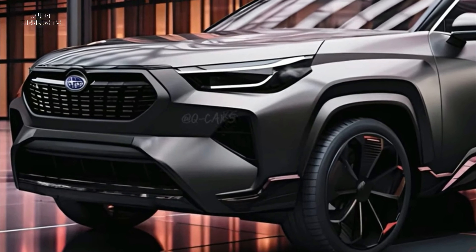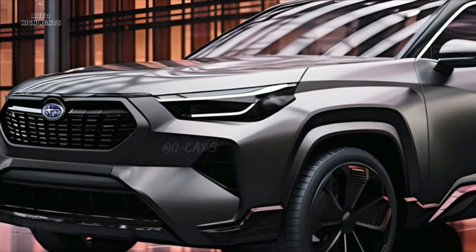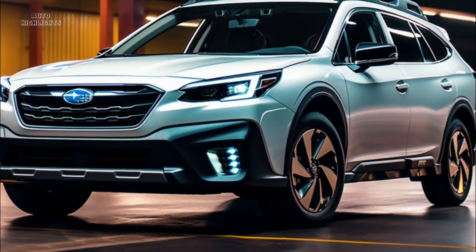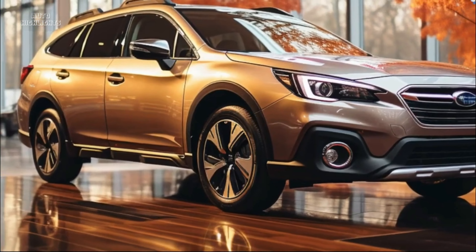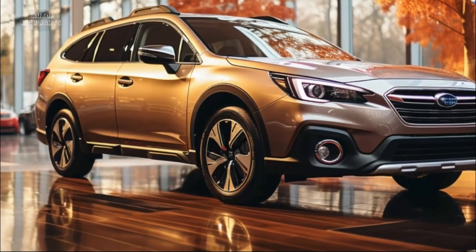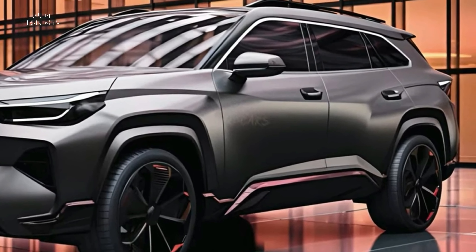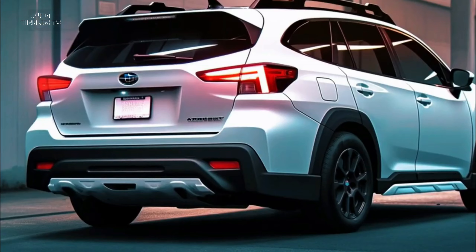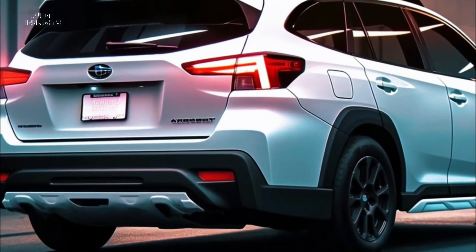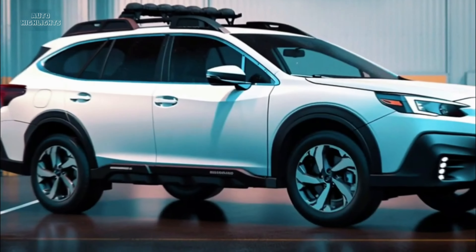The all-new 2025 Subaru Outback reveal — it is almost time. The Outback has been one of Subaru's most beloved models for some time now, and it is easy to see why. With advanced capability designed to get you wherever you need to go and top-of-the-line security features, the Outback is the ideal combination of versatility and safety. The new 2025 Subaru Outback is sure to be no exception, incorporating the latest technology to keep Subaru at the head of the pack.